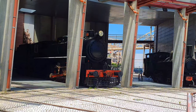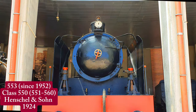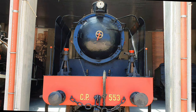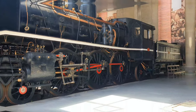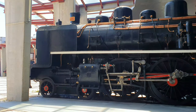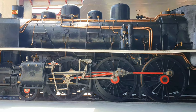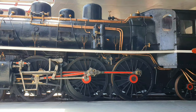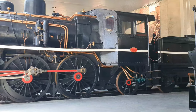Do you remember the magnificent scale replica of a Pacific locomotive that we saw previously? Now we can admire the real thing. This is 553, a member of Class 550, one of the most iconic steam locomotives of the Portuguese railways. Built in 1924, these locomotives were capable of 120 km/h and used mainly in the South region. Their career ended in the early 1970s.